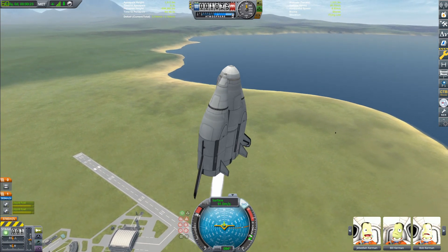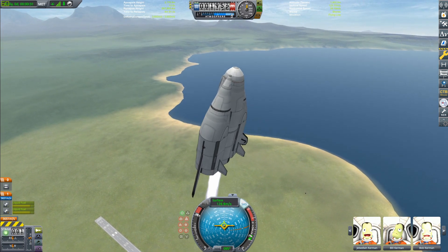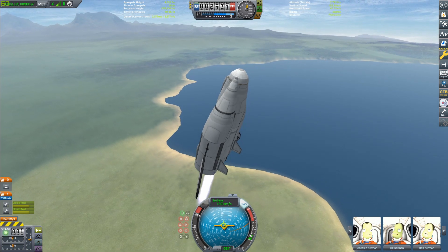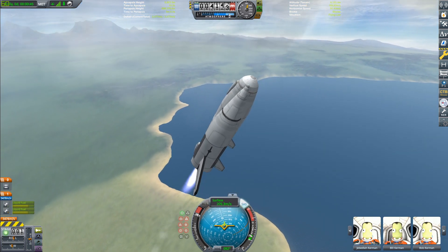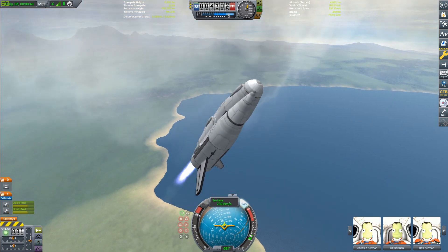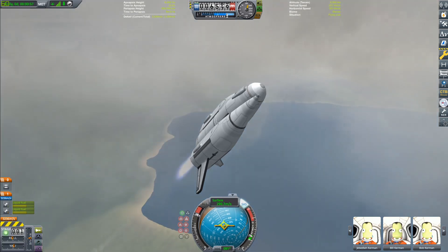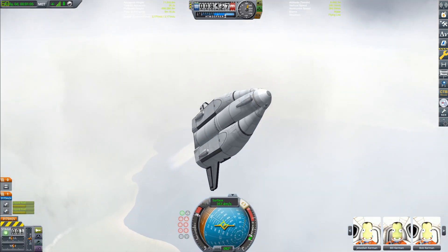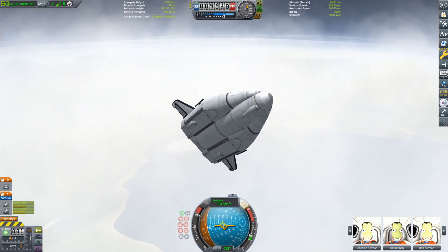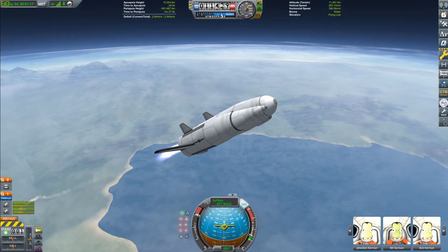If you don't know what the X-33 was, it is one of the only real-life SSTOs that was ever designed and actually got quite far in the development process. The other notable one is really only the Skylon, and that didn't get nearly as far. The X-33 was built by Lockheed and pitched as kind of a replacement to the Space Shuttle — basically a plane that flies up into orbit and deploys payloads.